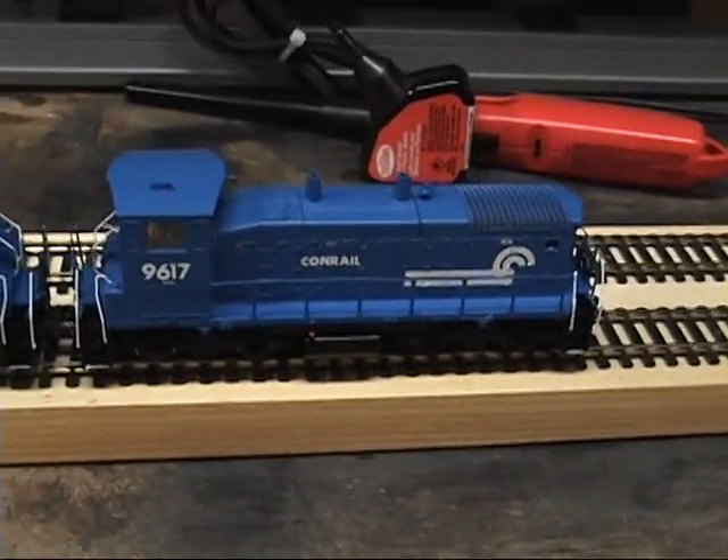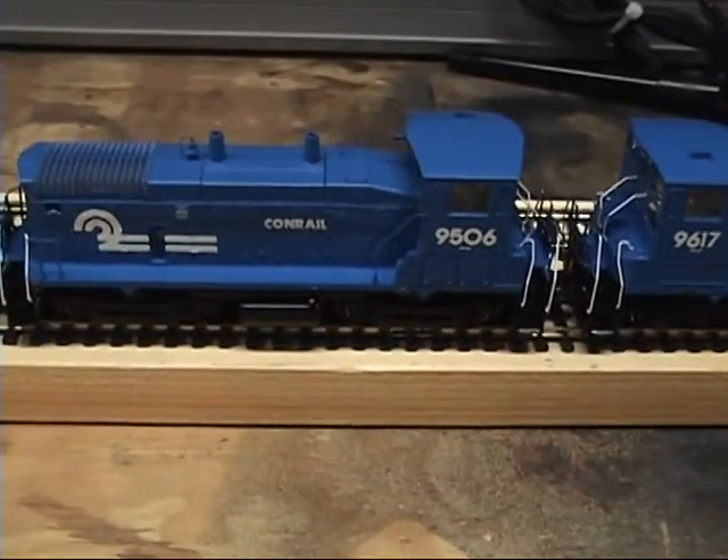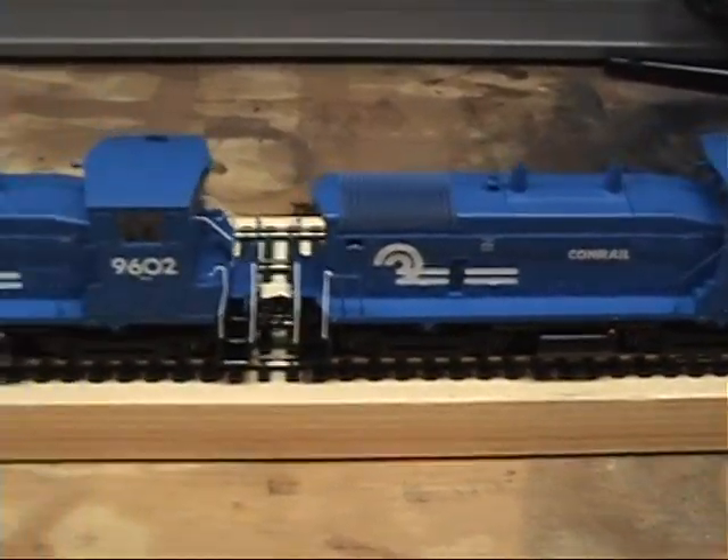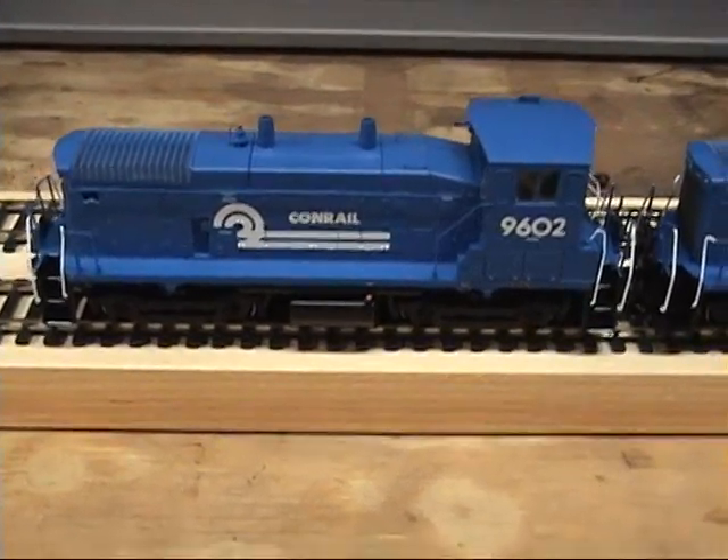Notice that all the paint schemes on these are slightly different. The logo's in a different place — it's small, it's big, this one is different. It's really cool.